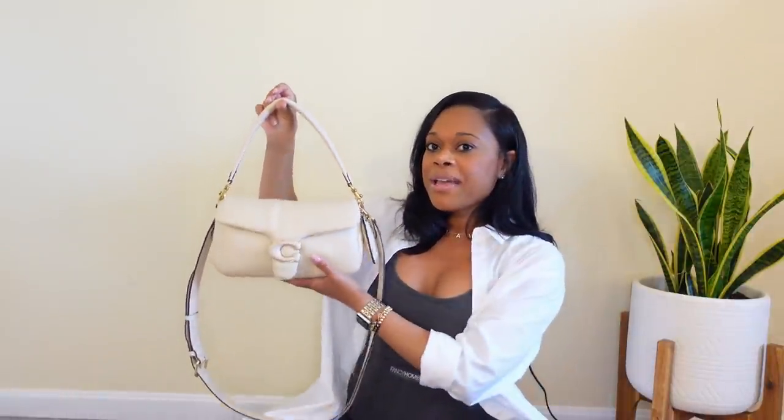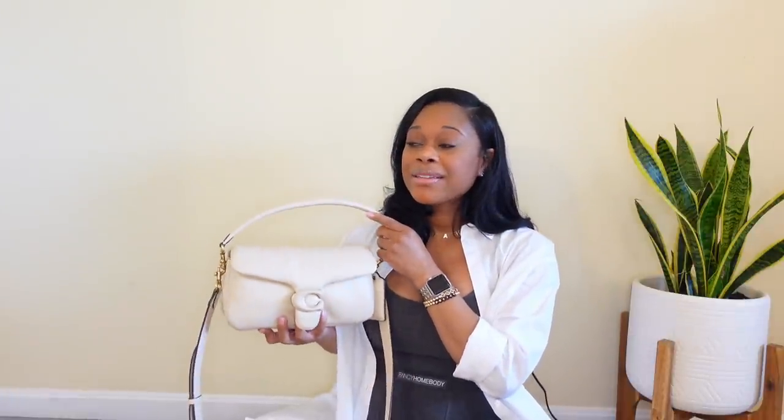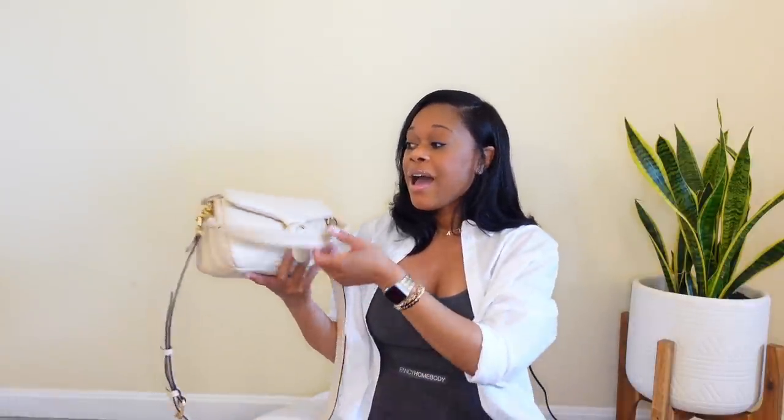The name literally suits this bag — it is so soft and buttery and just so luxurious. It smells amazing. It's so nostalgic to me because it smells like that Coach that we all know if you're familiar with that scent. Honestly for the price point it's definitely worth getting. I do feel like if this bag continues to be as popular as it is, it may go up in price.